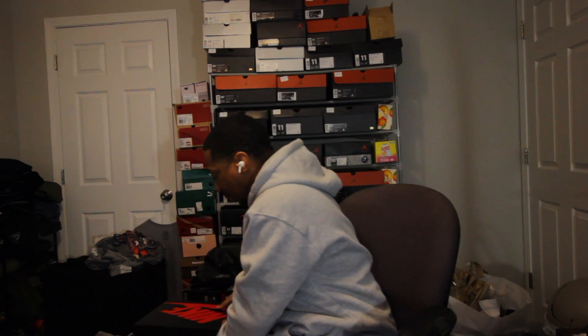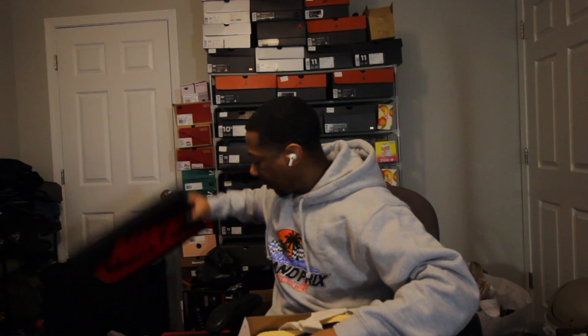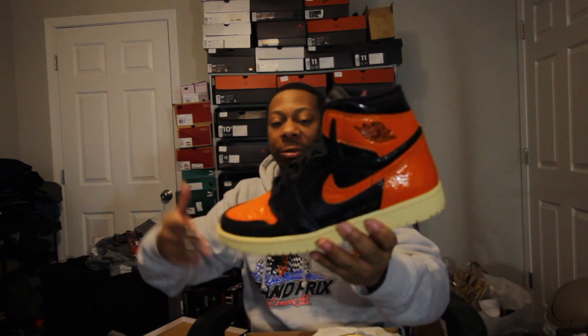That was a pair of Nikes, and I got two pairs of Jordans that are in the closet behind me. So let me go ahead and get those. I got the two pairs of Jordans. I'll start off with these first. Shattered Backboard 3.0s, man — I had to get them.